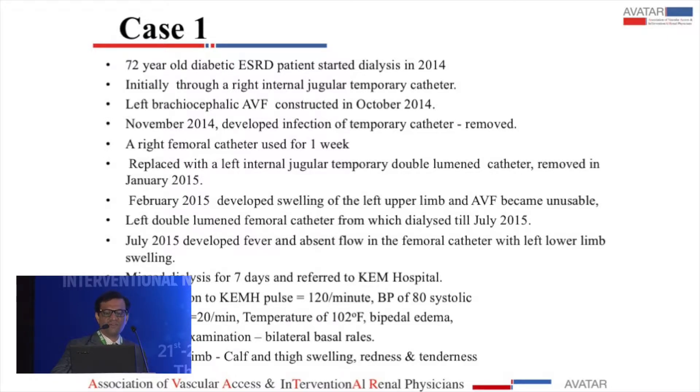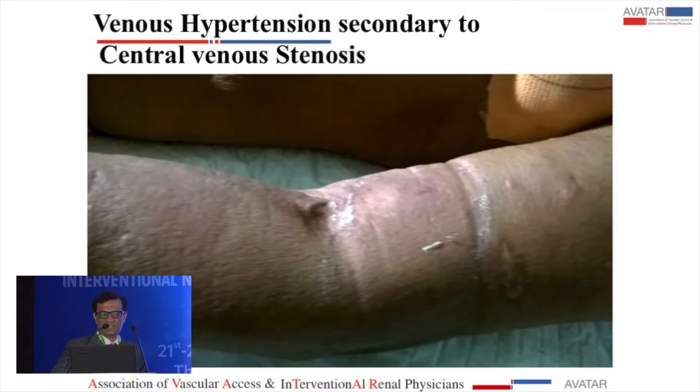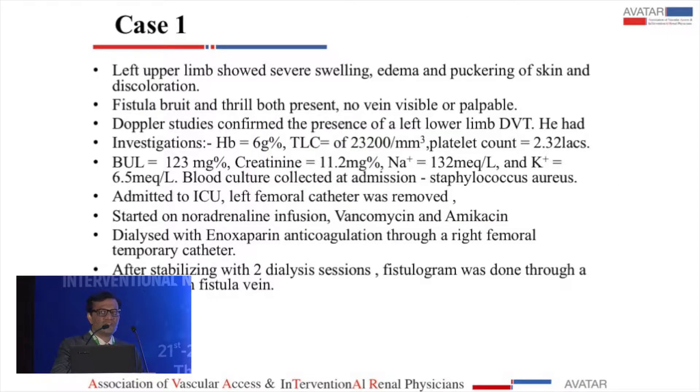He dialyzed through a femoral catheter for almost four months, then got fever, absent flow, swelling of the lower limb, DVT, and came to us in septic shock, which we subsequently found was staphylococcal bacteremia. His fistula arm was severely affected — the arm was so swollen, the skin puckered, edematous and red, that the vein could neither be palpated nor seen and was not cannulatable. He was treated with antibiotics, stabilized with a right femoral catheter for dialysis, and then taken for an angiogram.